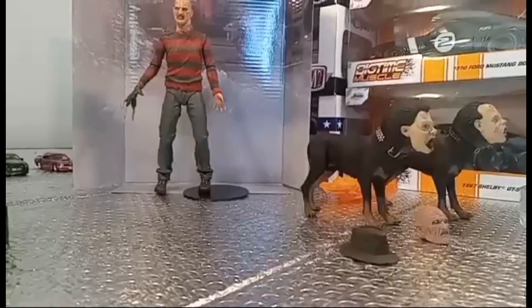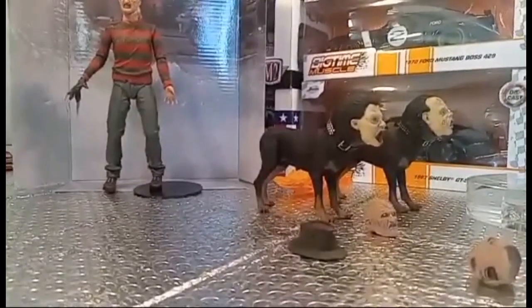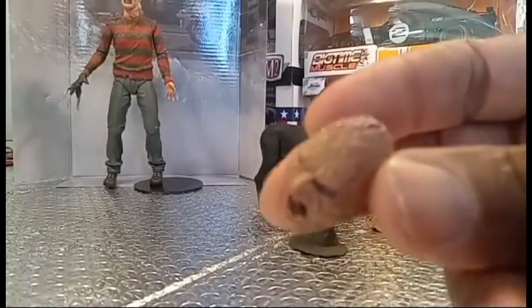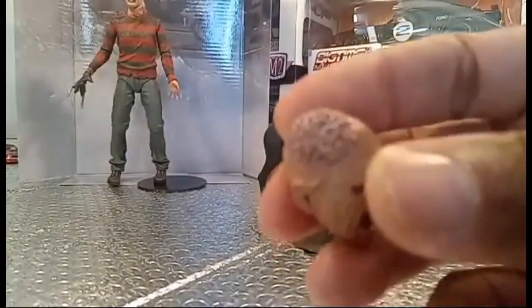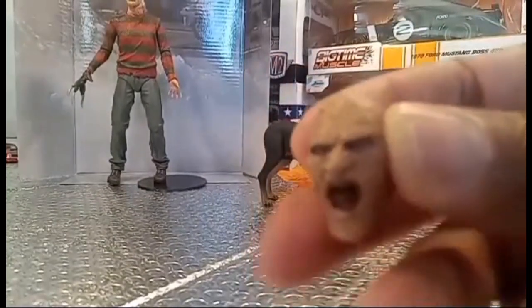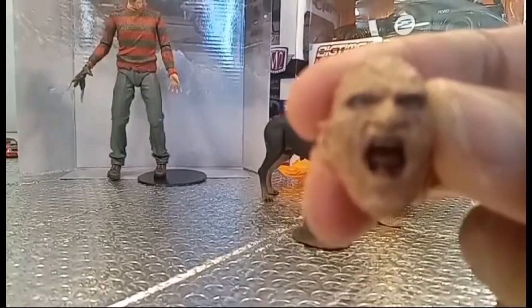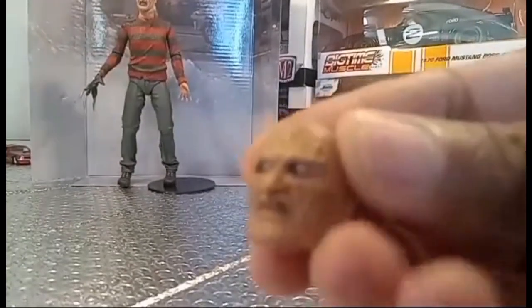Now that Freddy's out of the box, let's look at the accessories that come with Freddy Krueger. You get two switchable heads — highly detailed, very wet-looking skin, very real. There's his brain exposed, because in the movie he exposes some of his brain to one of the teenagers in the nightmare. You can also alternate this other head — we'll switch heads.